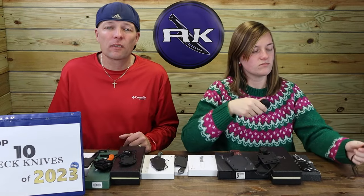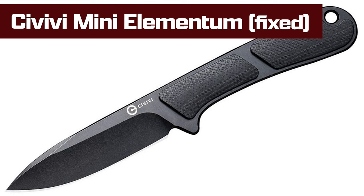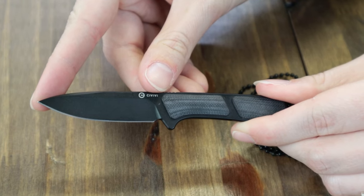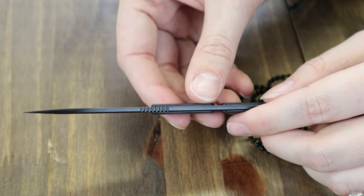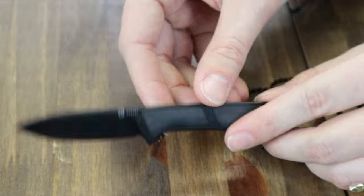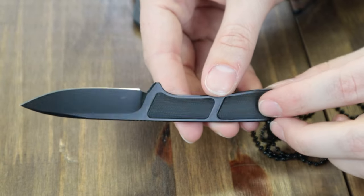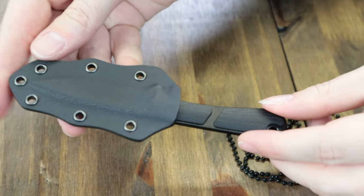This felt like the best Civivi neck knife to drop this year — a clear miniaturized design of the popular original folding Elementum, which sold out a few times on release. It's 4.96 inches overall with a 2.24-inch Nitro V steel drop point blade, black finish, hollow grind, 0.11-inch thickness, plain edge, and 59 to 61 HRC. Handle is Nitro V steel with black G10 scales. Comes in a black kydex neck sheath and chain with a lanyard hole for additional carry options.